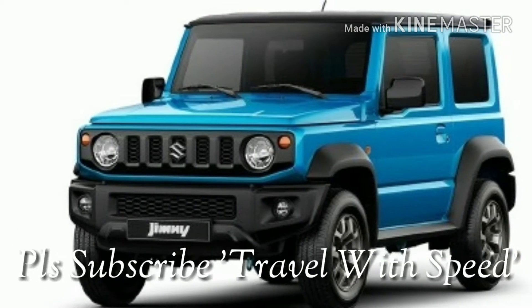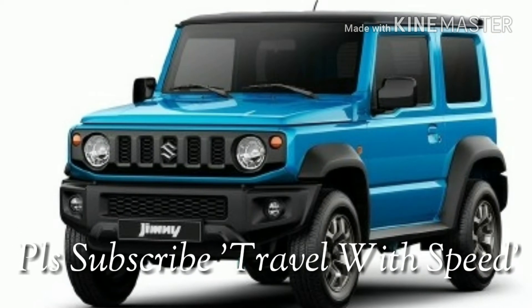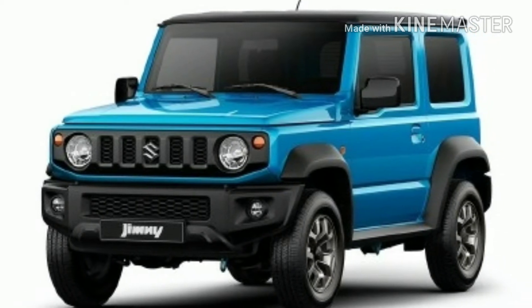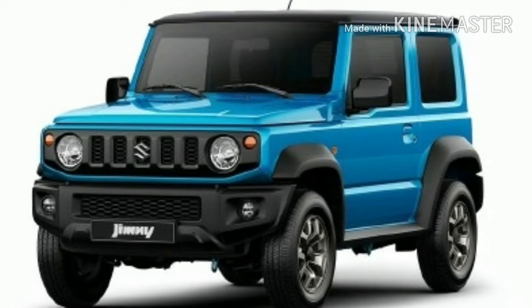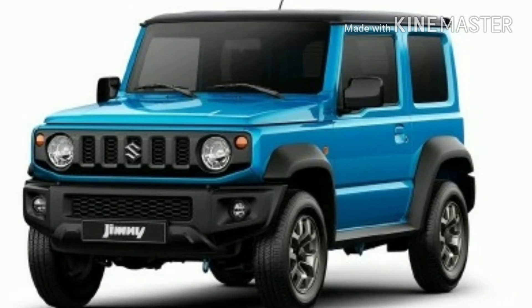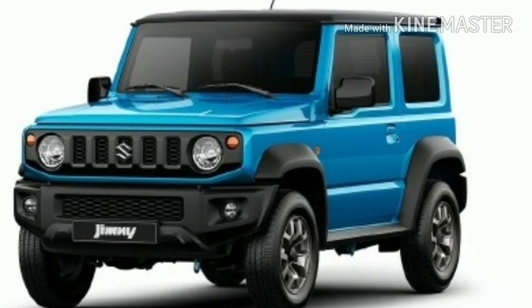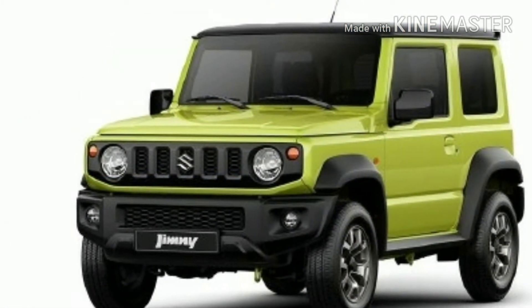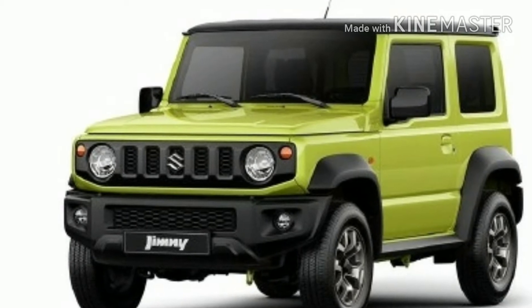Suzuki has been offering multiple options in every segment. For instance, in the compact SUV category, it has the Jimny as well as the Vitara Reza. Jimny is being sold globally and mostly known for its off-road capability, whereas the Vitara Reza is known for its urban usability. However, with the 4th generation Jimny, Suzuki has done some tweaks both in the design and features and given it more urban attention.